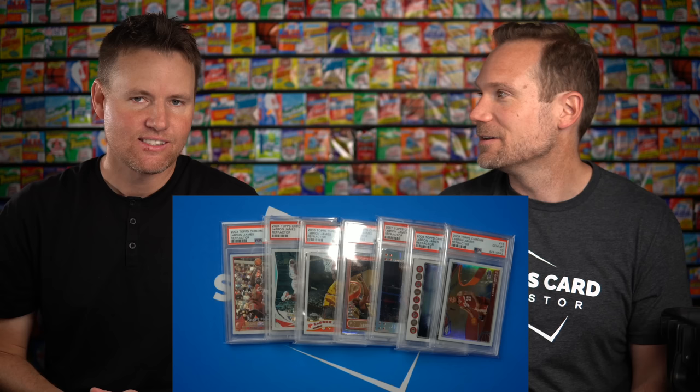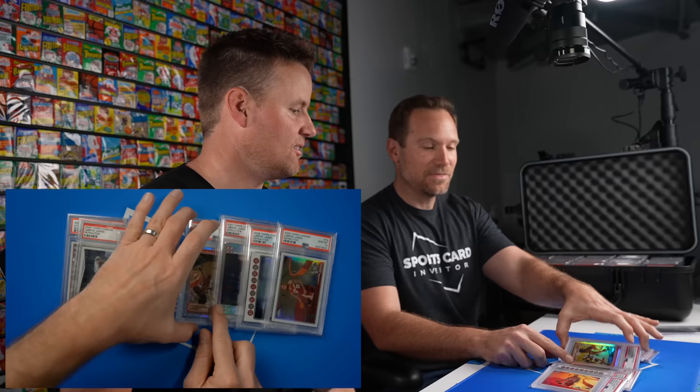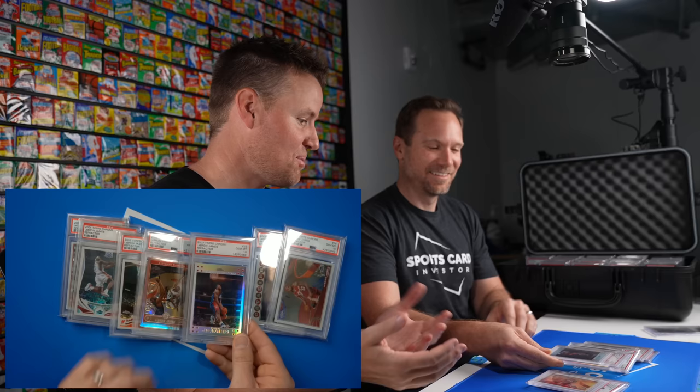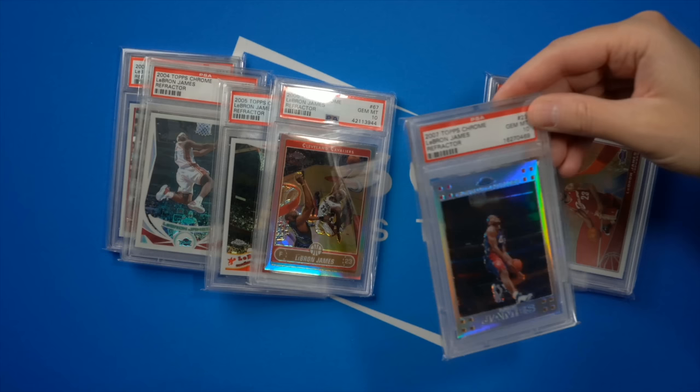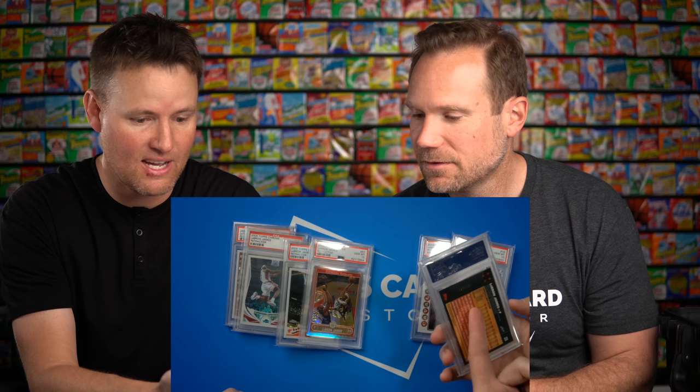A lot of people have massive sports card collections, but showing them on their own YouTube channel might seem like bragging — this is me requesting to see these. He brought the big guns out. Look at that card in particular — that's the 2007, and there's only 10 of that card in existence in a PSA 10. It's numbered 23 out of 99, which happens to be LeBron's number.